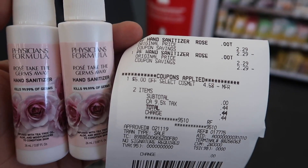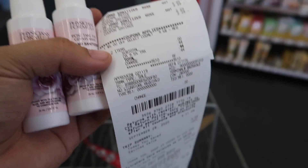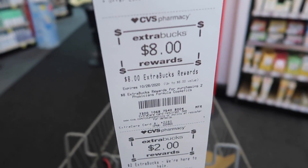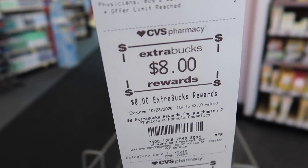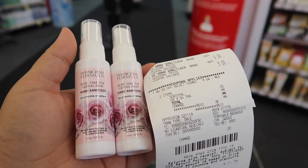Alright guys, this deal was a complete success. As you can see, the $5 off CRT came out perfectly. My subtotal was $0 and then tax was $0.44 — your tax will obviously be different. And look at that, I got $8 back for that Physician's Formula. So this was an $8 money maker — that is amazing! That is it for this super quick run deal.